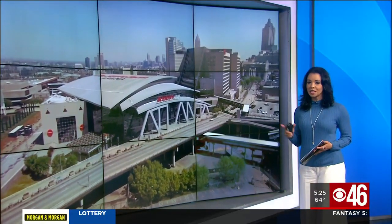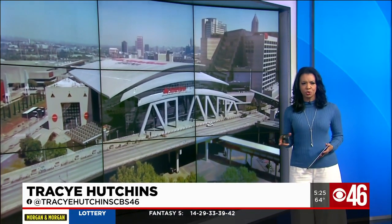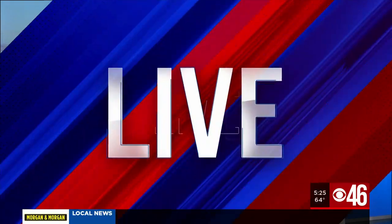New technology is coming to Atlanta's State Farm Arena, and it is just in time for All-Star Weekend. It'll be used as another tool to protect everyone inside the arena from the coronavirus. CBS 46 Sports Director Fred Khalil joining us now to explain exactly how this works. There are a lot of seats they've got to cover.